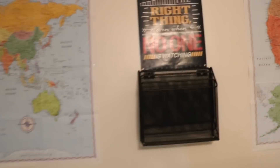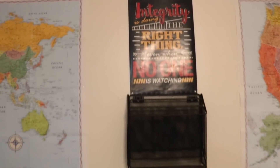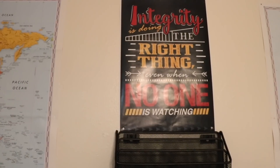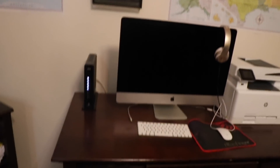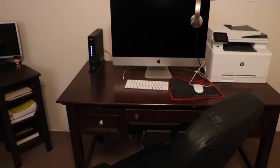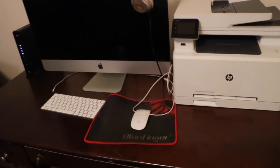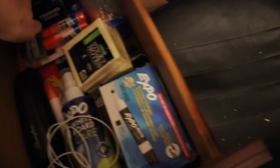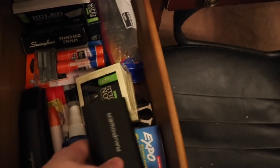In between is where the kids turn in their work as they do it throughout the week. And then this is just a cute little poster I saw on Amazon that I really liked above where they turn in their work — it says 'Integrity is doing the right thing even when no one is watching.' And then this is Lonnie and I's computer desk — we just share this. This is where I print all of their school stuff. This is just where all the supplies go — kind of like the teacher supply drawer where all of our things go.